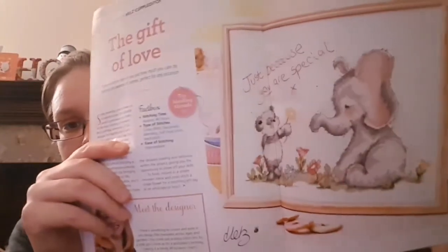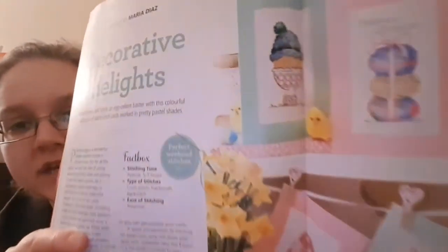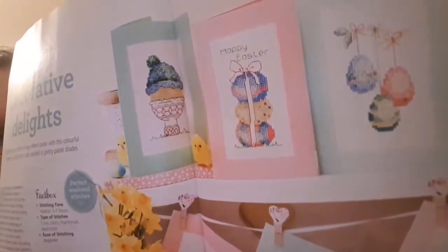There are some cute things to show you in the magazine — I quite like the elephant, and there are some nice Easter cards with lovely shading. There are lots of spring designs; even though I like many of them I don't know if I'd ever stitch them, but I like having the magazine to look through anyway.